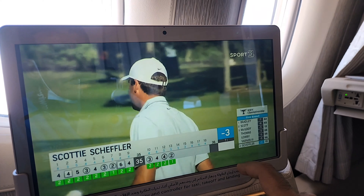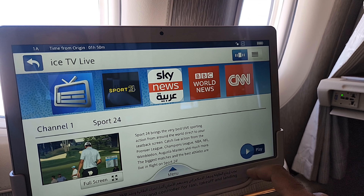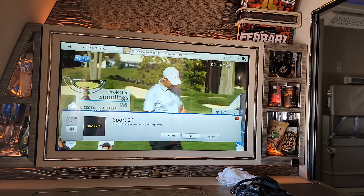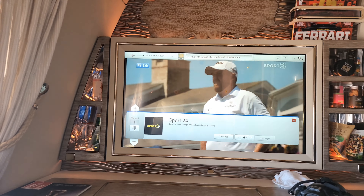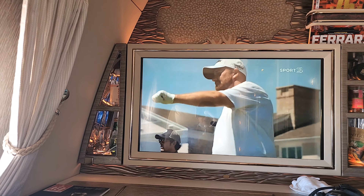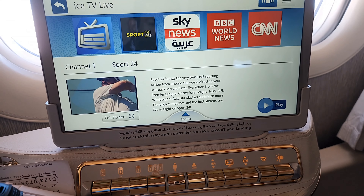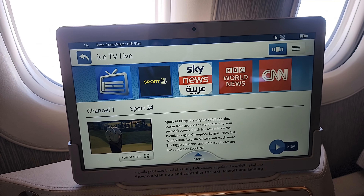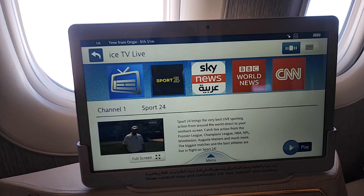They do have a live TV feed going on — if you press play it goes onto the main screen. You can see it either on the large screen or, if you don't want it there, you can watch it on the tablet itself. Very nifty, seamless switching that Emirates offers.